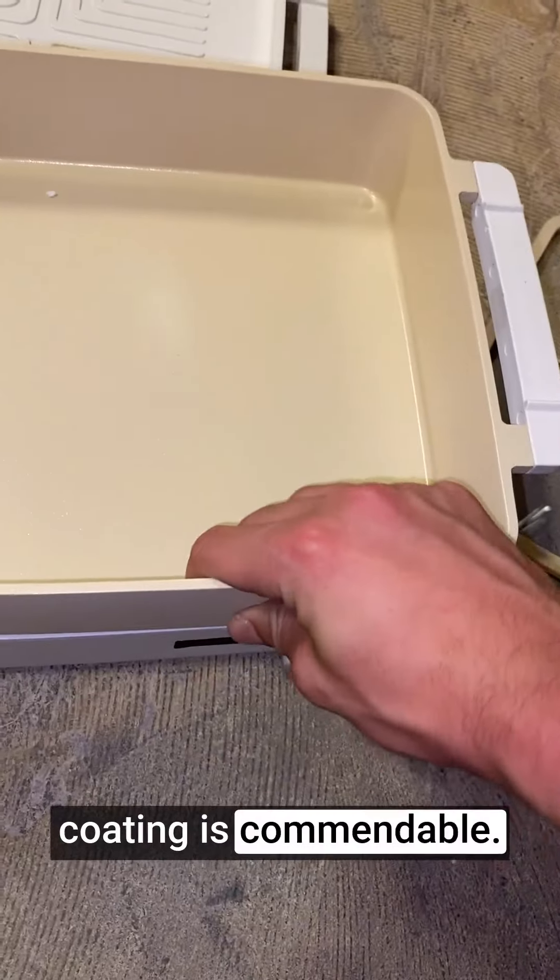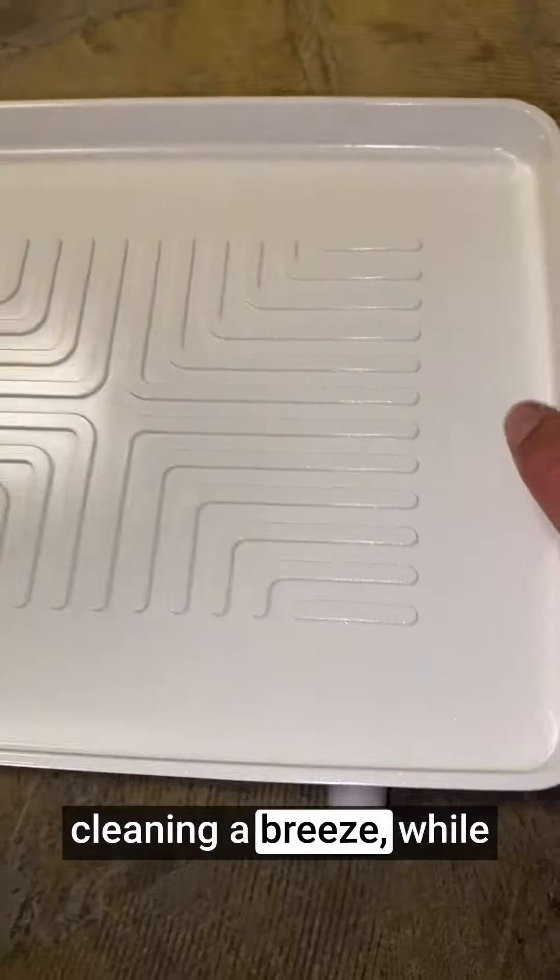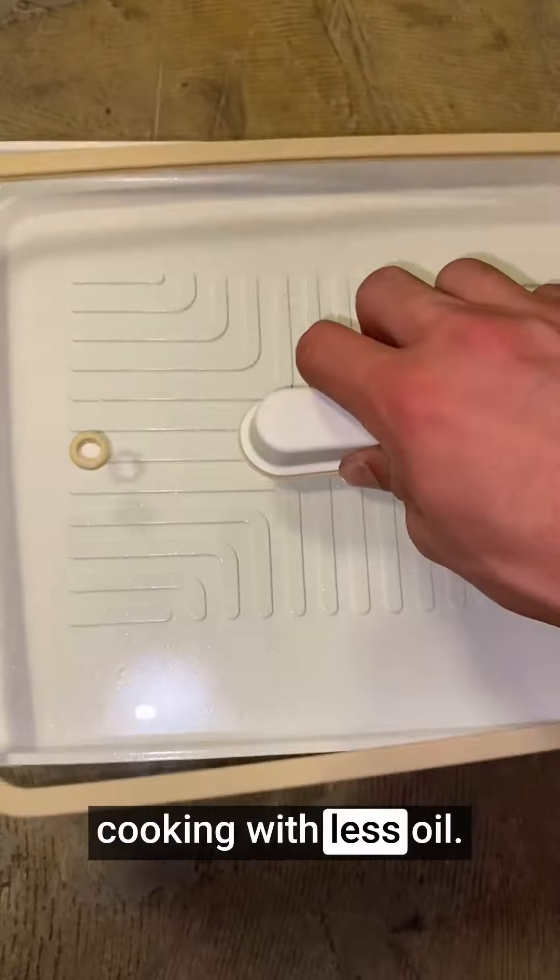The safe non-stick coating is commendable. It ensures that food doesn't stick, making both cooking and cleaning a breeze, while also promoting healthier cooking with less oil.